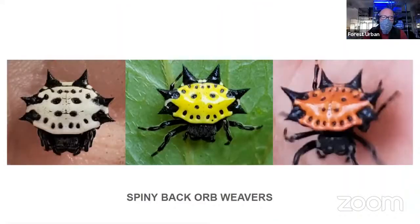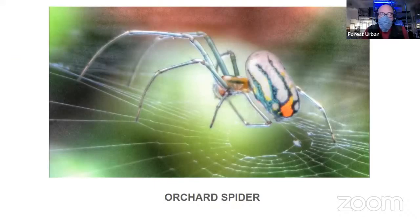Let's look at some of the other orb weavers we have in the pavilion. One of my favorites are the spiny back orb weavers. They come in all these different colors — white with black spikes, yellow with black spikes, orange, blue, red. They're about the size of a nickel and have all these spikes coming off their body, which helps prevent them from being eaten by a bird. If a bird were to clamp down on one, all those spikes would get caught in its mouth and it would spit it out. We also have these little delicate green ones called orchard spiders — bright iridescent fluorescent green with bright fluorescent orange. Their webs are horizontal rather than vertical, so they try to catch things that are crawling up grass and trees.